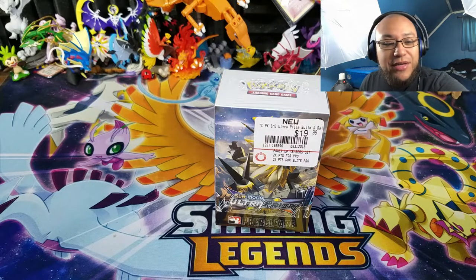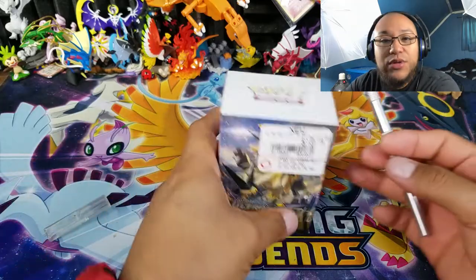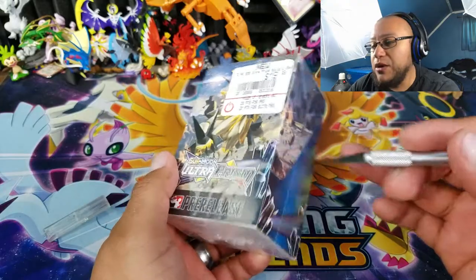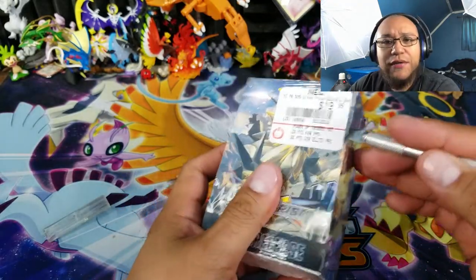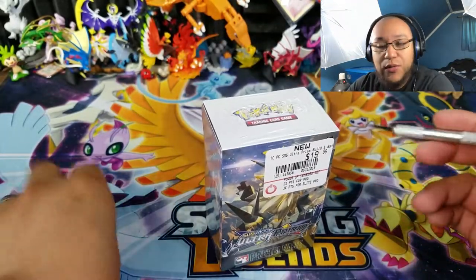While I'm opening this up, I'll let you know that the code card winners are going to be down in the description box below. If you see your name there, that means you won some code cards. All you have to do is get a hold of me on my social media links — all the links are down there for Amina Pokemon: Instagram, Twitter, Facebook. And if it's easier to send me a message on YouTube, please do so. Whatever works for you.